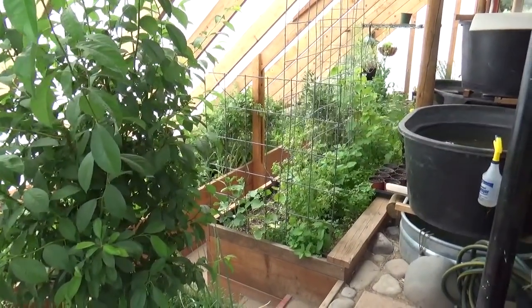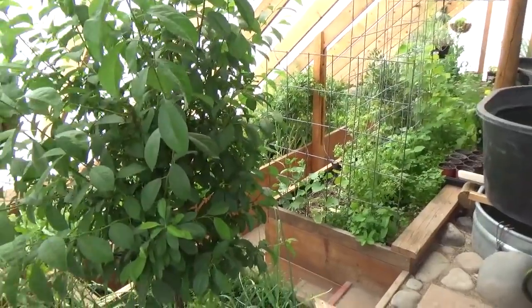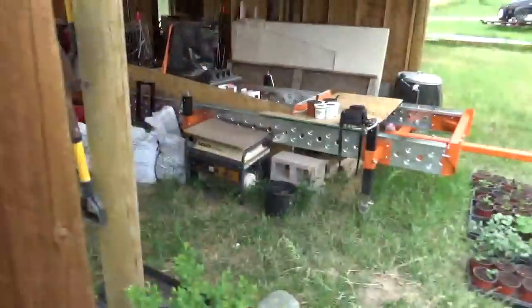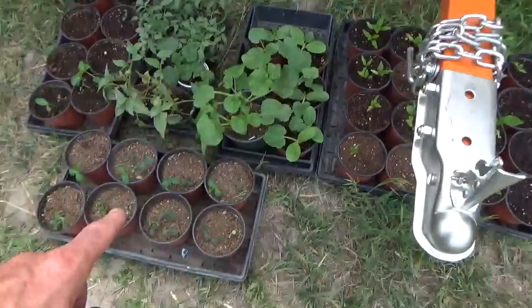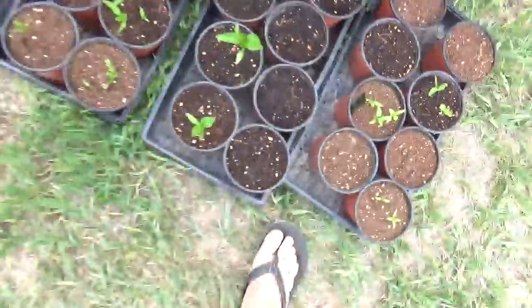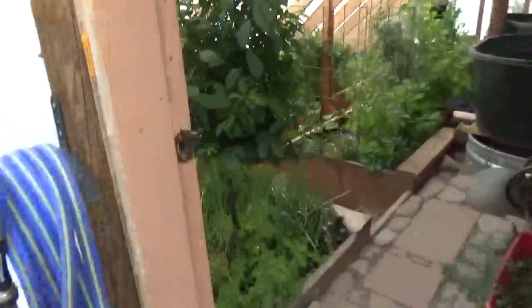Hey guys, I'm in the greenhouse, first week of June here and I have to do some reorganizing because things are a little out of control. I just wanted to show you some of our starts — some of our cucumbers, some of our squash, some of our peppers starts, and a nice little cherry tree out there.